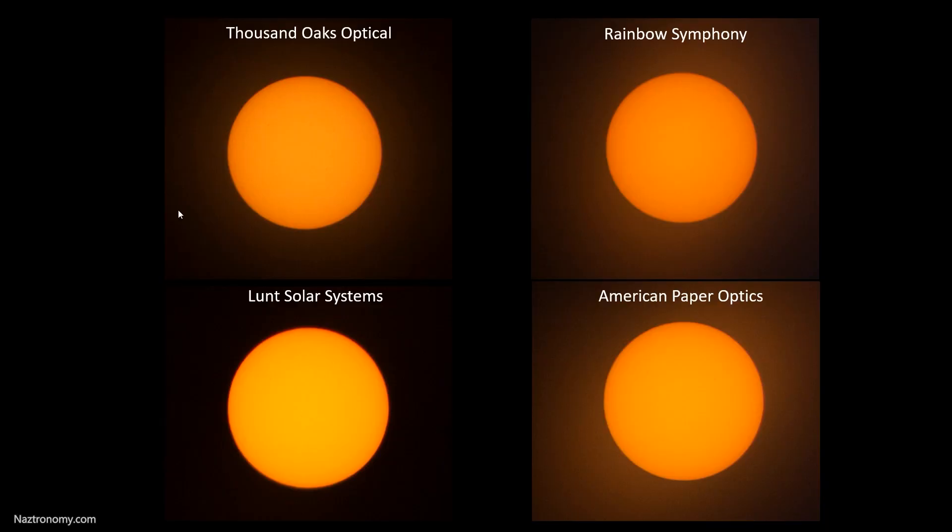A few months ago, I posted a video reviewing four AAS certified brands for adults. Thanks to everyone who used my referral links to buy those glasses. Through the process, I noticed that more than half the purchases were for kids glasses made by Lund Solar Systems. So I thought I'd get myself a few and test them out, just to see if they're worth getting and what the difference is — these are a tiny bit more expensive.